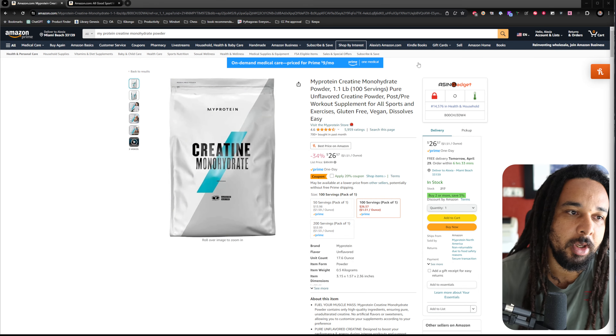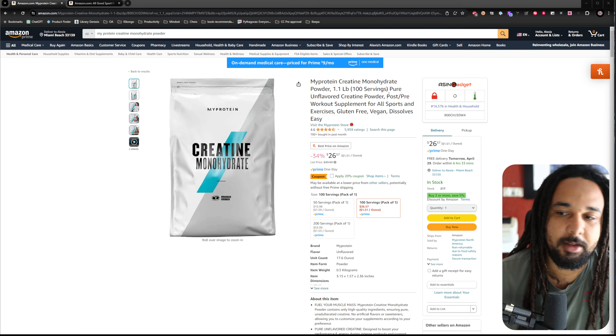If you are doing retail arbitrage, it's a little bit more complicated because usually you are just scanning and not really looking at the Keepa graph and all that stuff. But with online arbitrage it should be a little bit easier. My name is Chris Mangons, I release daily videos about selling on Amazon — subscribe and like this video. Let's jump into the computer.